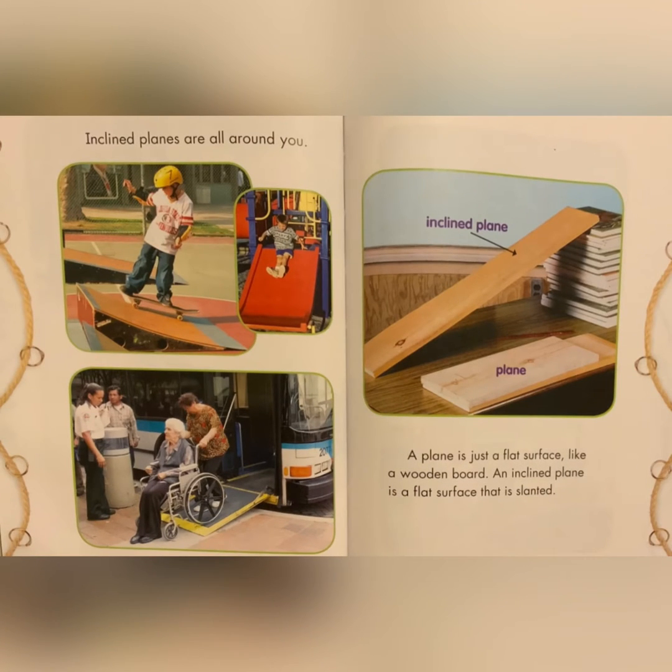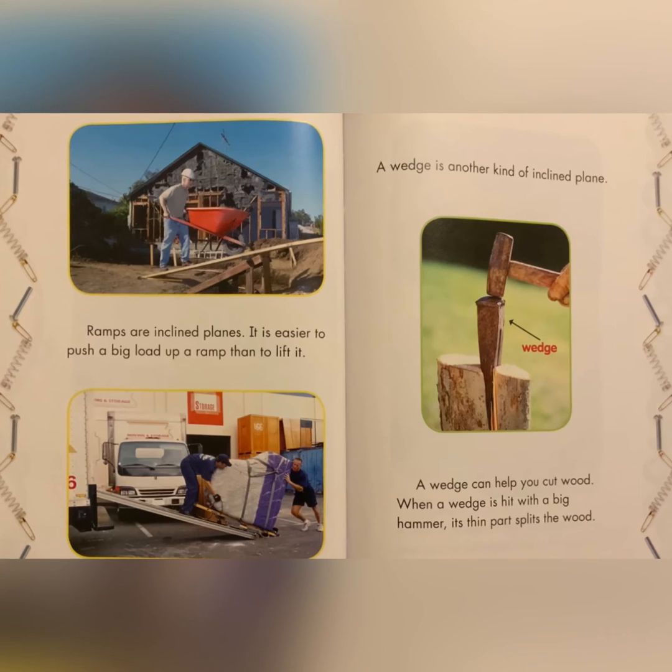Inclined planes are all around you. A plane is just a flat surface like a wooden board. An inclined plane is a flat surface that is slanted. Ramps are inclined planes. It is easier to push a big load up a ramp than to lift it.